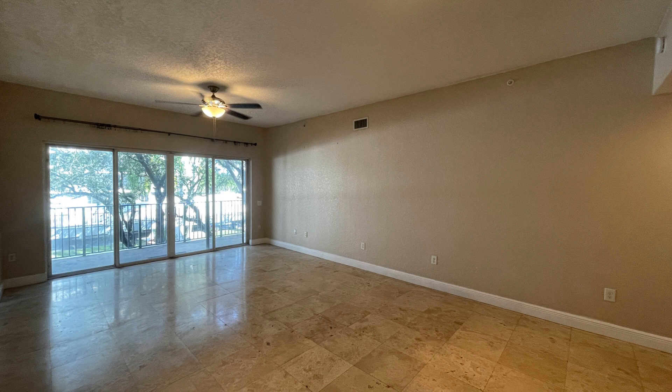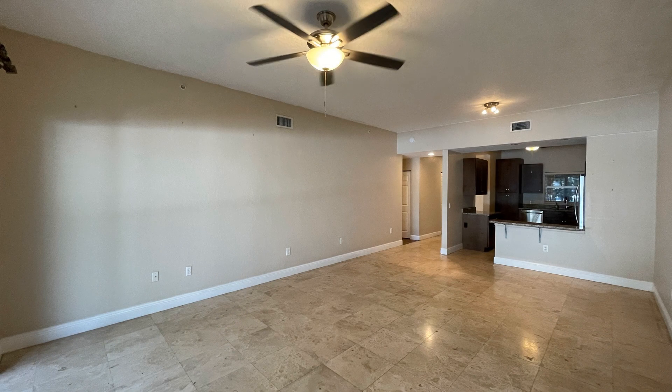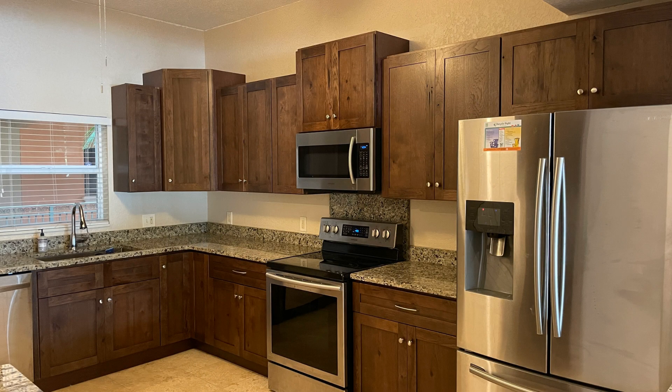It features 1,424 square feet of living space and vaulted ceilings. The living room is spacious and has plenty of natural light. The cozy kitchen boasts charming countertops and storage cabinets.